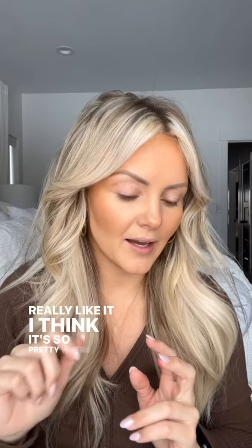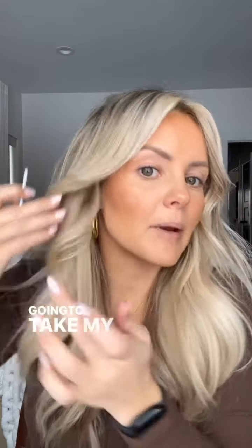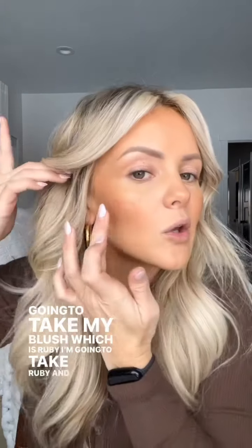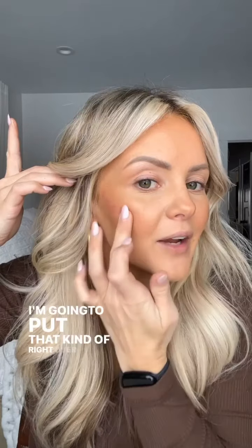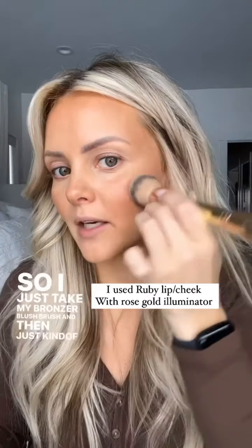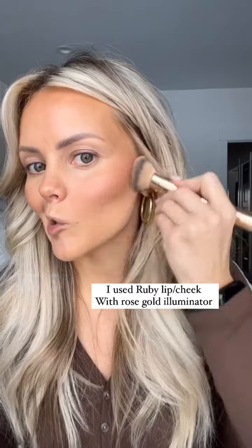I've seen this done a couple of times and I really like it — I think it's so pretty. You take your illuminator — I just took my Rolls Gold Illuminator, which is a cream — and put a few dots on, and then take your blush, which is Ruby, and put that kind of right over it. I blended that side out, now let's do this side. I just take my bronzer blush brush and press those colors together and softly blend it. Do you see how it creates that shimmer? It's so pretty.